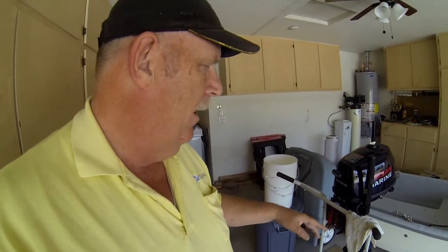Our outboard motor here — we finally got a stand for it. We're going to use a garbage can down here, put water in it, so we can do some tests to make sure it's running okay. Shouldn't be a problem.